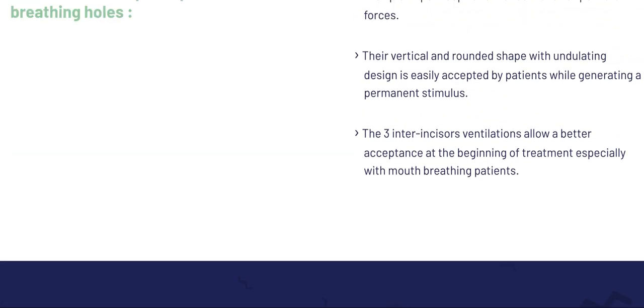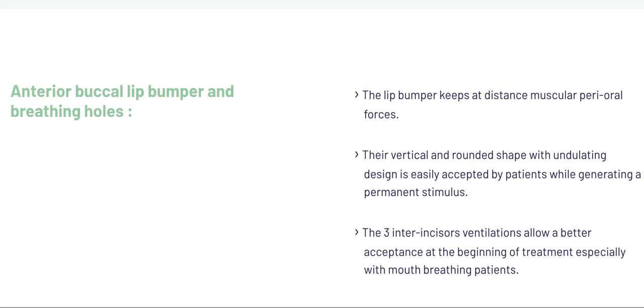This is Dr. Amanda with Straight Smile Solutions, and today we're going to be talking about the newest, latest, and greatest phase one bio trainers that are out there. It basically looks like my arrays to me, but hopefully better quality and better customer service.